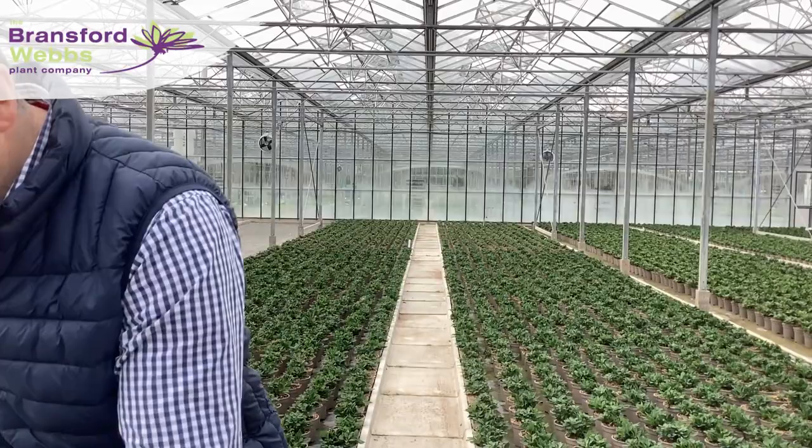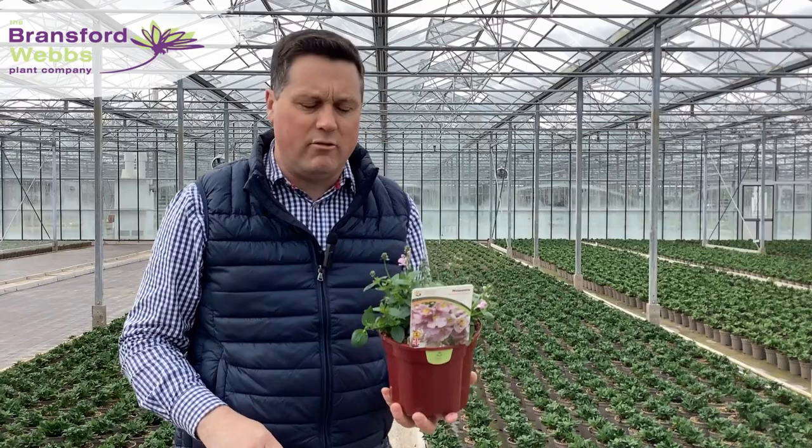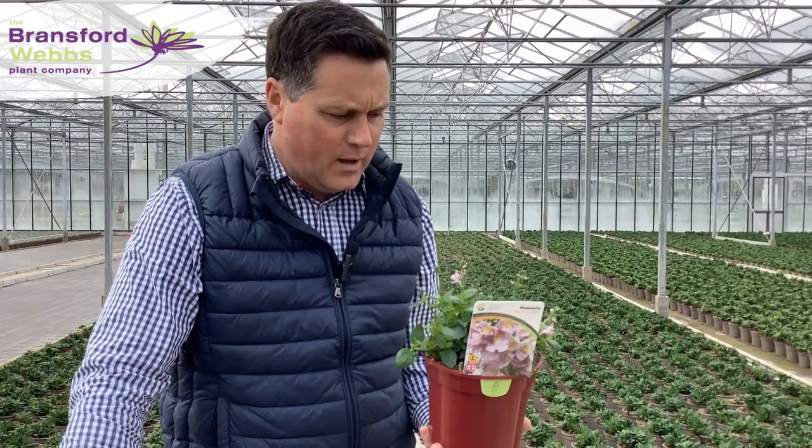Now on to herbaceous, and this is the one key plant for me this week. It's a new introduction for 2023 — this is Nemesia Peaches and Cream, and we've done this in conjunction with Perennial, the horticultural charity. So for every plant that we sell, we'll donate 40 plants to Perennial.